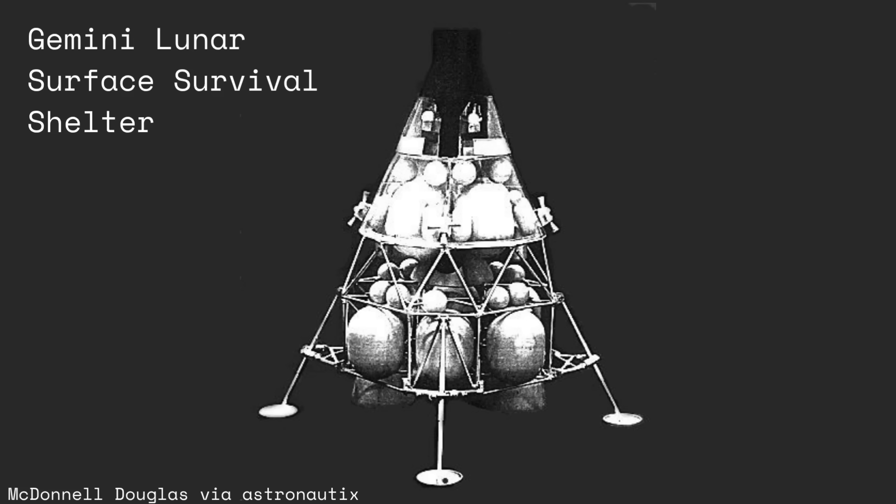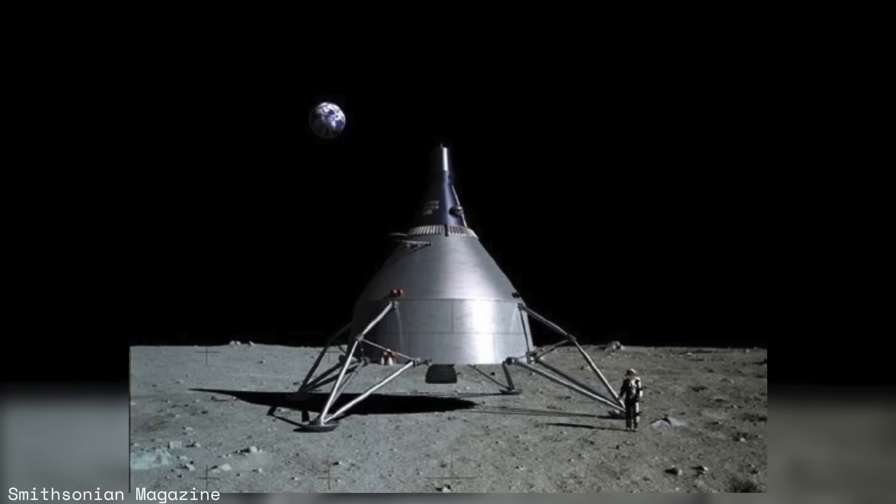The Gemini Lunar Surface Survival Shelter would have been sent to the moon ahead of the manned Apollo mission and landed close to the mission's planned landing site. If the Apollo lunar module's ascent stage failed to ignite when it came time to leave the surface, the astronauts would perform a final EVA to the survival shelter. However, the shelter was not designed to take off after landing, so a different spacecraft — either the Gemini Lunar Surface Rescue spacecraft or another Apollo mission — would be sent to pick up the crew.